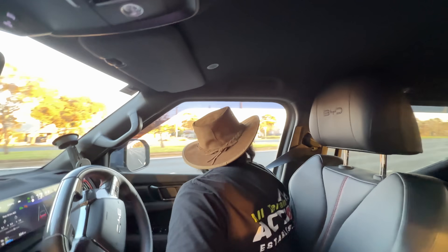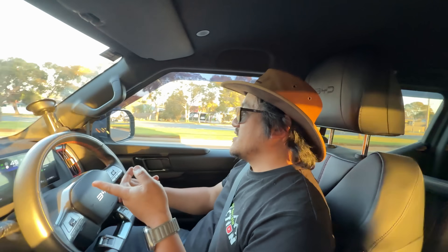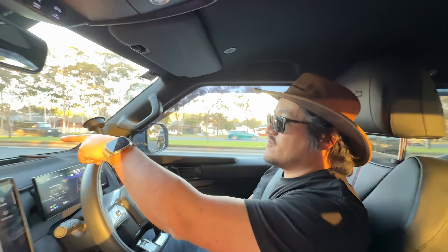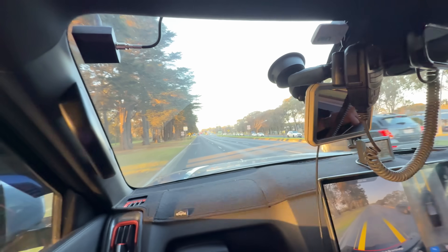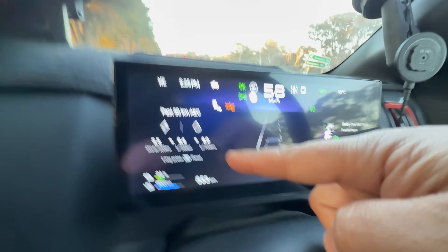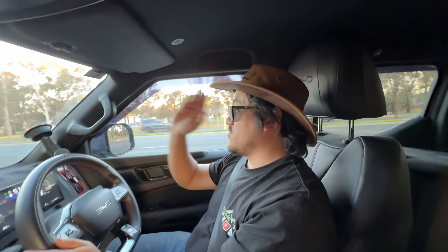I actually want to confirm that this economy is kind of similar on a constant 80 km/h. So I've just turned back to the Pean Highway here — this road is mostly 80 the whole way back. Right now we're at 8 litres to 100, so I'm going to go do a bit of a drive down here, probably about 10 to 20 k's.